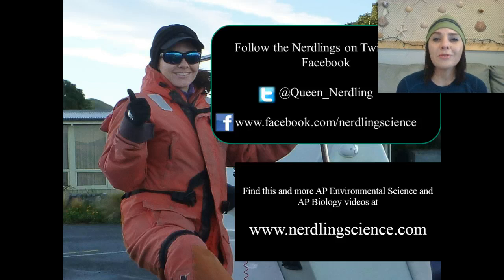I hope you learned a little bit about nuclear power and how to conserve energy. If you'd like to re-watch this video or any others for AP Environmental Science, please visit my website at www.nerdlingscience.com. This is the Queen Nerdling signing off for now — stay nerdy till next time!